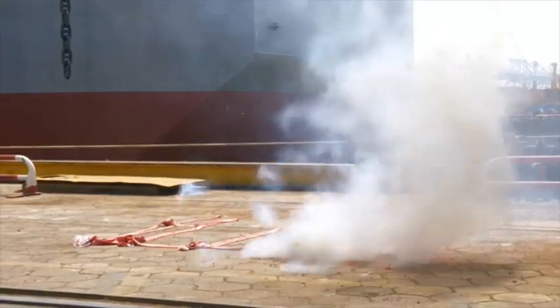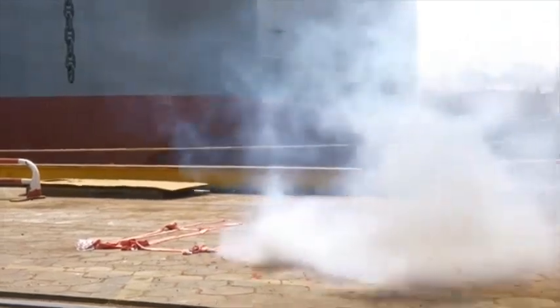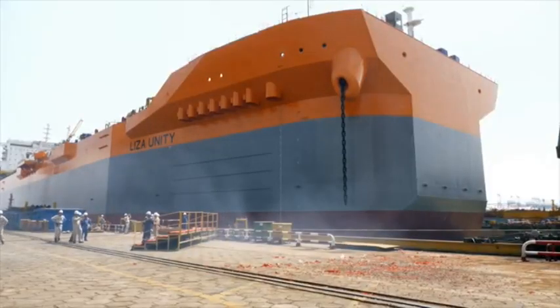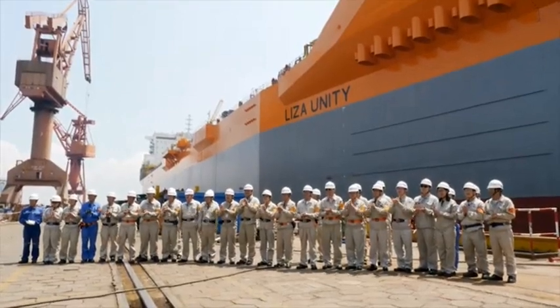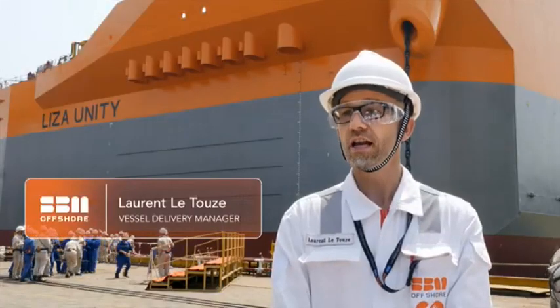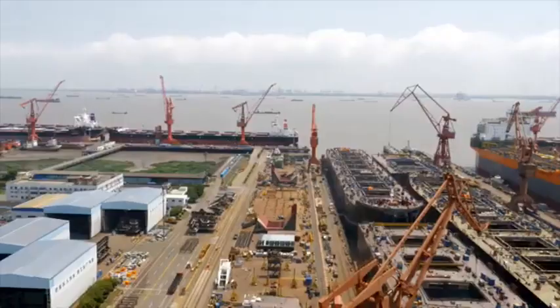That's one part of the Liza Unity project. After launch, she's going to receive around 26,000 tons of topside, which is quite remarkable. Then she will sail to Guyana to be integrated into a larger field development.